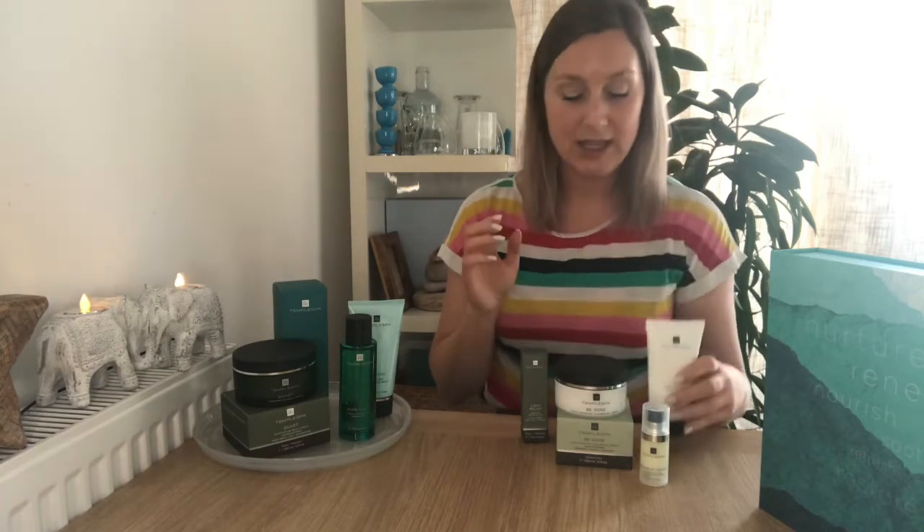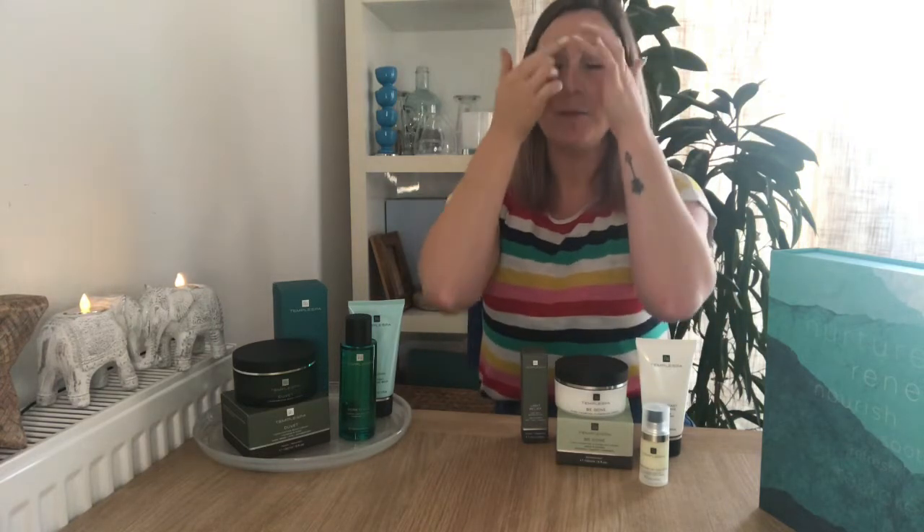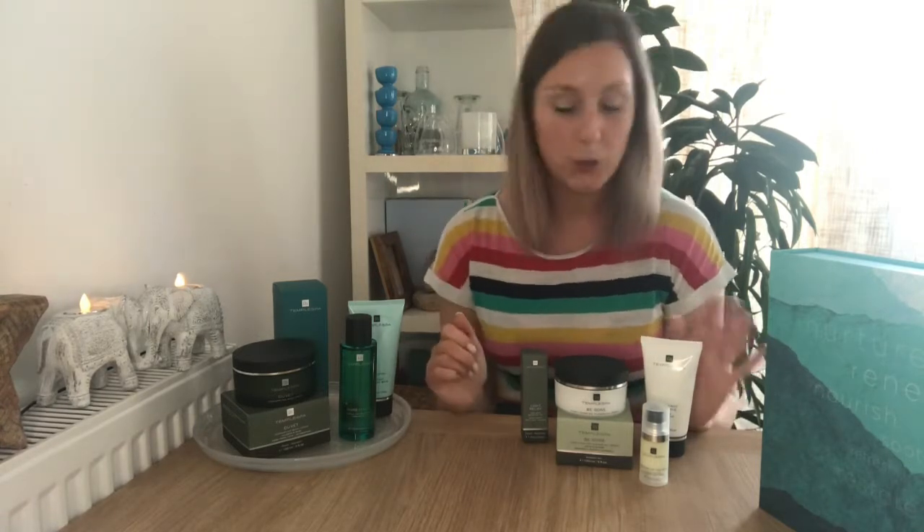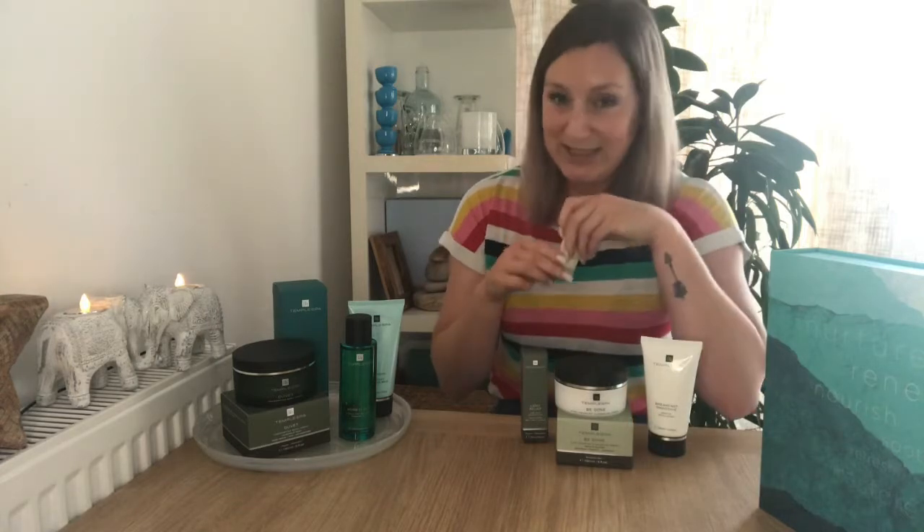If I have a bit more time or I don't fancy a scrub exfoliation, I apply it in a thicker layer out of the shower and use it as a mask for 20 minutes. That's when all the lovely botanical natural ingredients — the enzymes, fruit juices, apple and pear for example — just sit on my skin and get rid of that top layer of dead skin cells. That way, when I apply my eye serum and facial oil afterwards, they can really sink in. So Breakfast Smoothie works as both a mask and an exfoliator.